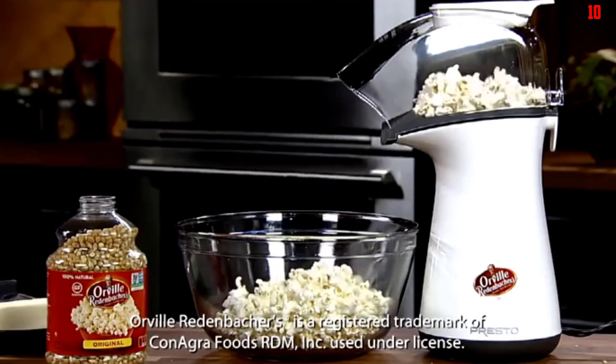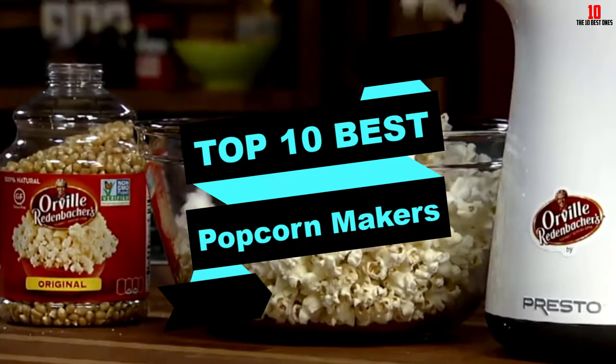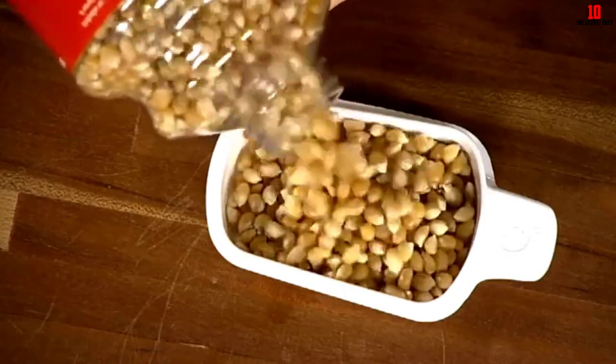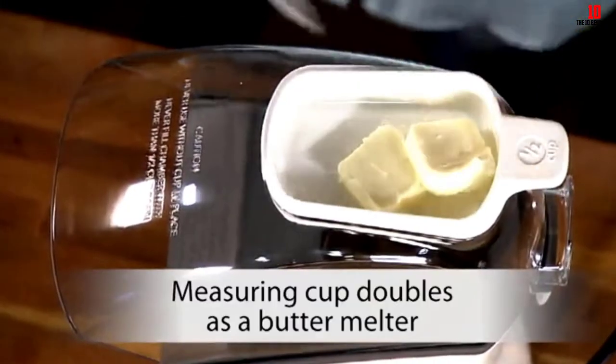Hey guys, in this video we're going to be checking out the top 10 best popcorn makers that are available on the market for their true quality. I made this list based on my personal opinion and hours of research, and have listed them based on popularity, quality, price, durability, user opinions, and more.